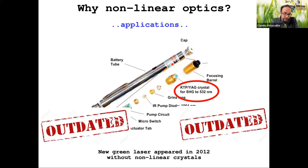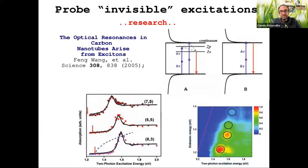Non-linear properties of solids can not only change the frequency of a laser and mix frequencies, but they can also probe excitations that are not visible in linear optics. For example, in a nanotube you have the 1s exciton that is visible, but also a 2p exciton that is not visible in linear optics. If you use a strong laser and absorb two photons instead of one, you can excite this 2p exciton. The spectrum shown is an example of two-photon absorption — you are visualizing something impossible to see with linear response.